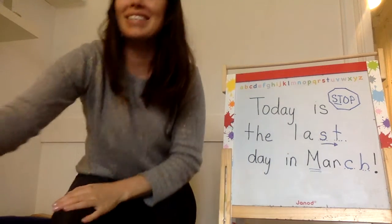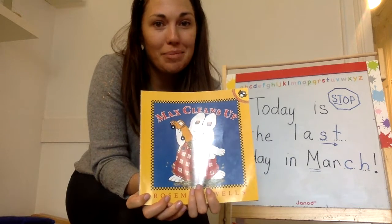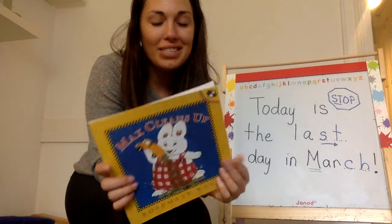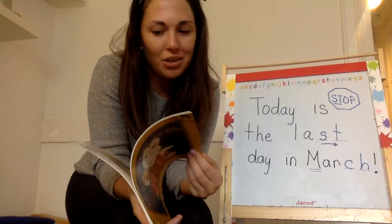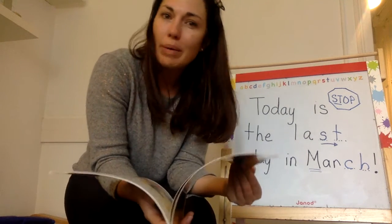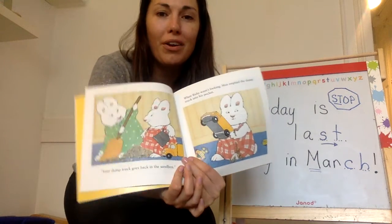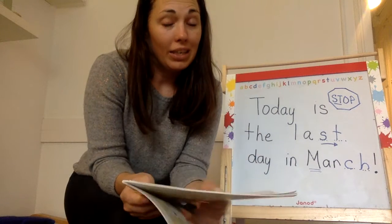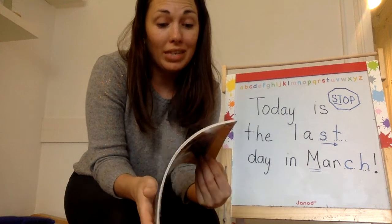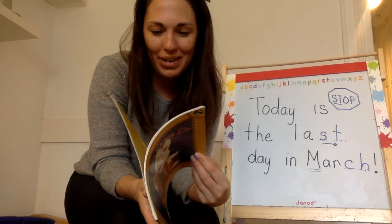Next up, we have a new Max and Ruby book — Max Cleans Up. My goodness, Max is such a silly little bunny, isn't he? And you'll see, just like yesterday, you're getting to know these characters really well. Ruby is a little bit more responsible — she's older, and she's trying to help her little brother clean up. And my goodness, does he ever need some help? He does something very, very fun, but I won't spoil it for you yet.